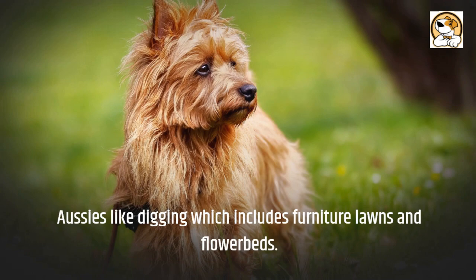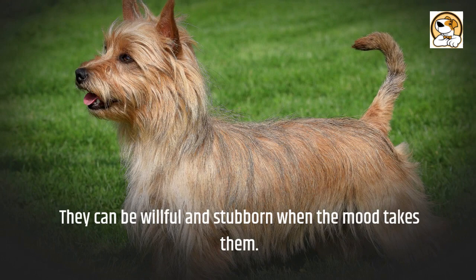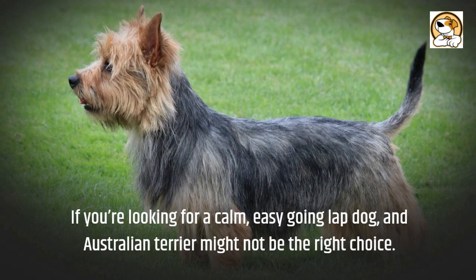Puppies can be difficult to find, pricey, and subject to lengthy waiting lists. They can be willful and stubborn when the mood takes them. If you're looking for a calm, easy-going lap dog, an Australian Terrier might not be the right choice.